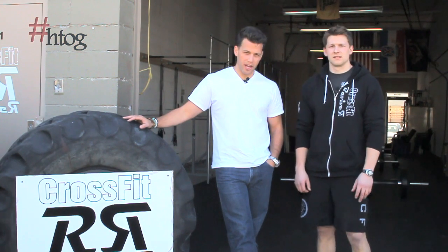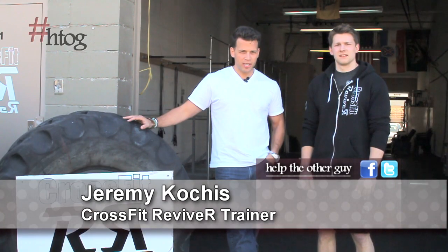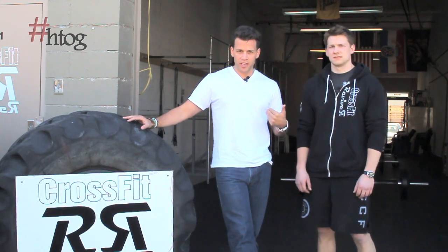Hey guys, it's Chris Hill with Help The Other Guy. We're here with Jeremy Coaches from CrossFit Reviver here in Rochester. You guys might have heard the word CrossFit before. I go to the gym, I do legs on Monday, I do chest on Tuesday — these guys don't work out that way. So Jeremy, what do you guys do at CrossFit Reviver?